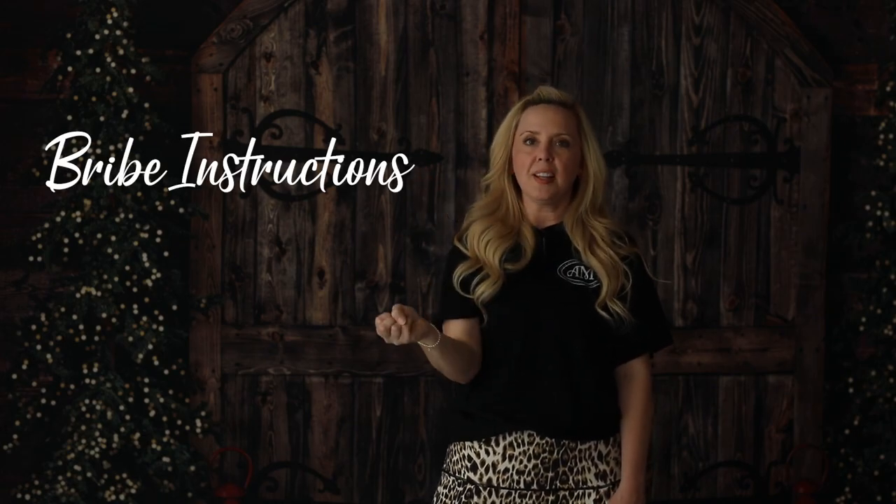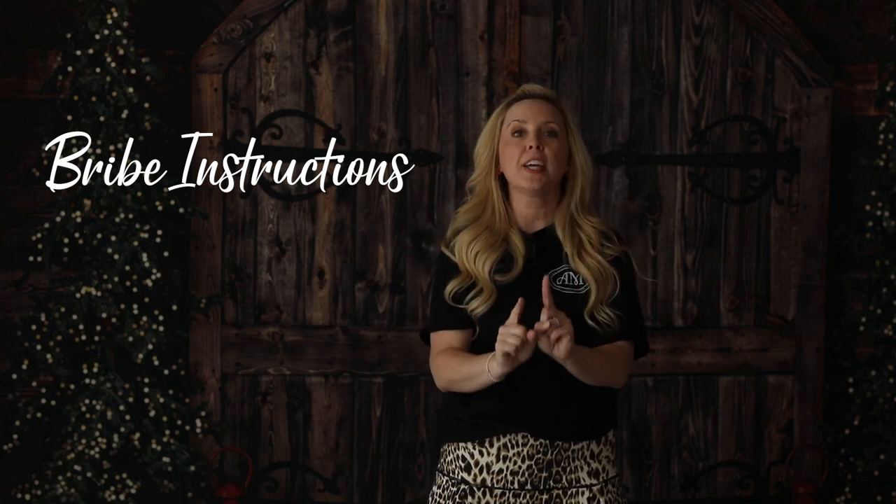Bribe rule number two: when you do have to tell them about the bribe, give them a goal. Say 'Today we are working for candy' or 'We are working for Beanie Boos.' Not just 'Hey look at this cool sucker' — it's 'We're working for candy today, here's what I expect from you, and then you will get the candy.' If you just lay it out in black and white, they will literally do whatever you want. It's only happened once or twice that a kid won't do exactly what I want.